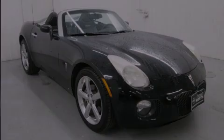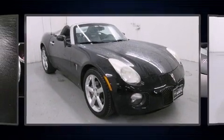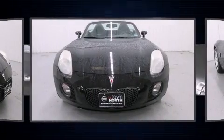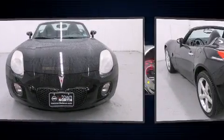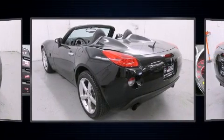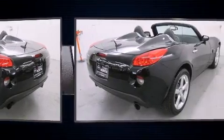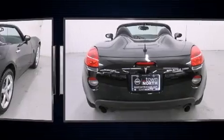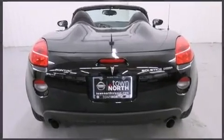Outstanding design defines the 2009 Pontiac Solstice. This two-door, two-passenger convertible is still under 75,000 miles. Under the hood, you'll find a four-cylinder engine with more than 200 horsepower, providing a smooth and predictable driving experience. A turbocharger is also included as an economical means of increasing performance.